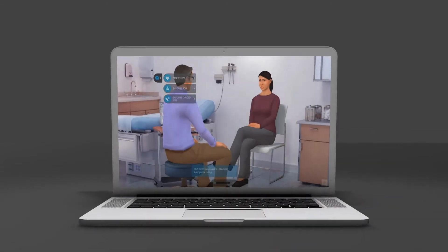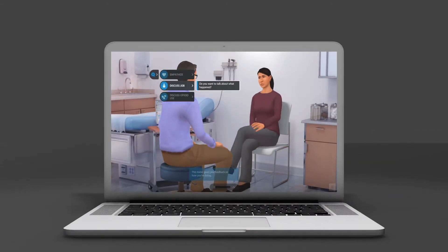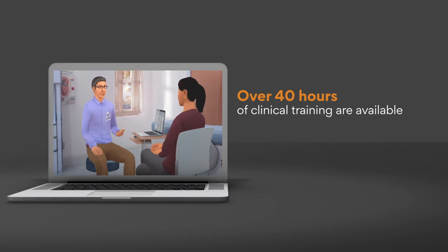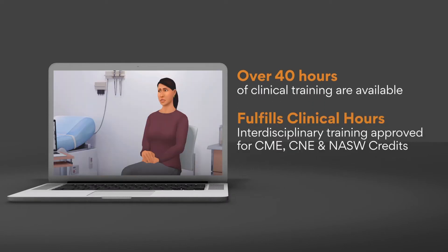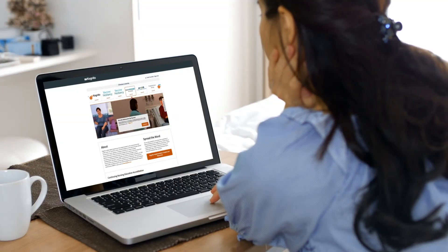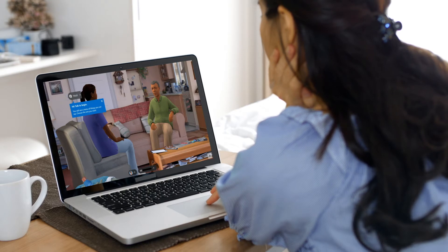For schools of health professions, our evidence-based virtual simulations enhance your curricula with a library of practice scenarios that supplement clinical hours and facilitate distance learning. These simulation tools are web-based and self-directed, ready to use in or out of your classroom.